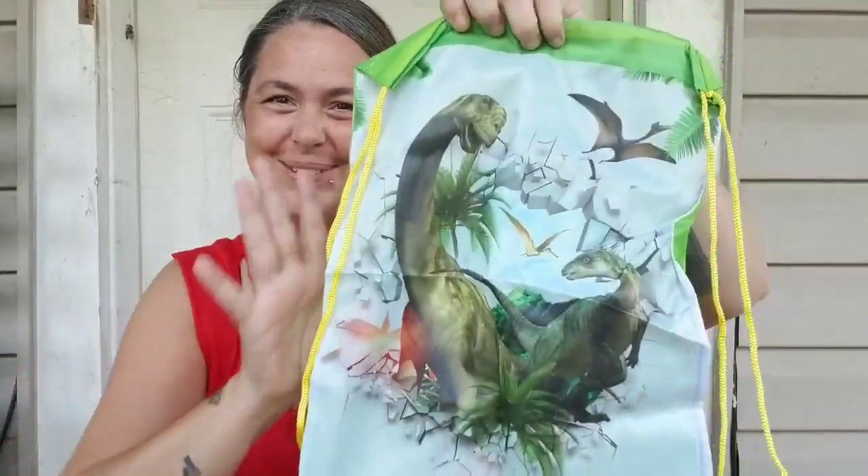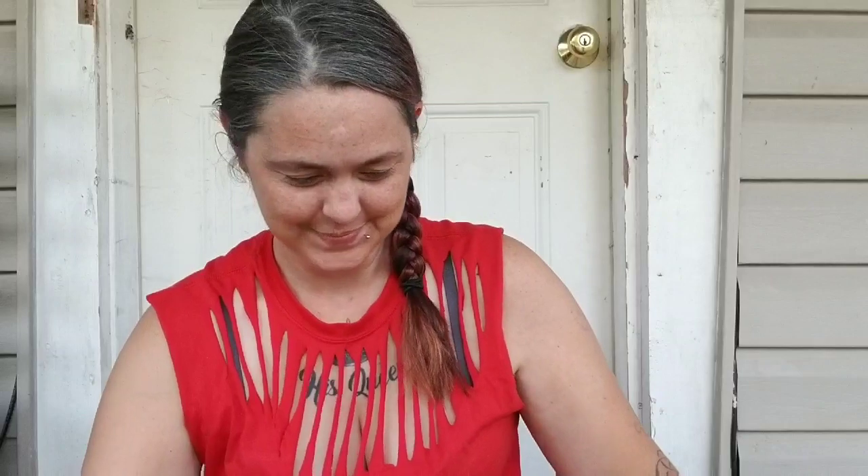Is that not adorable? Oh my goodness, look at all the dinosaurs. This is so exciting. Okay, let me pull out the map first, so I can show you the map.